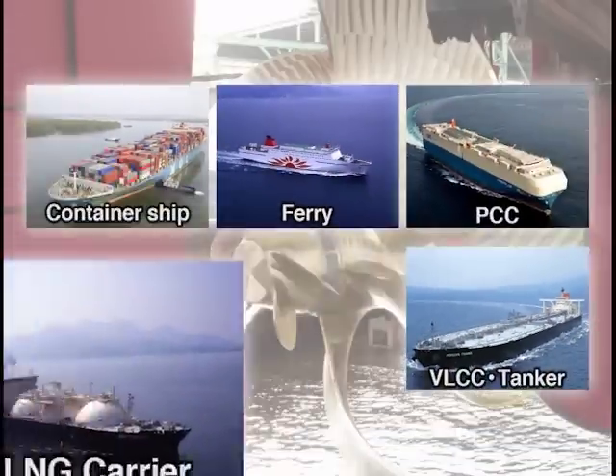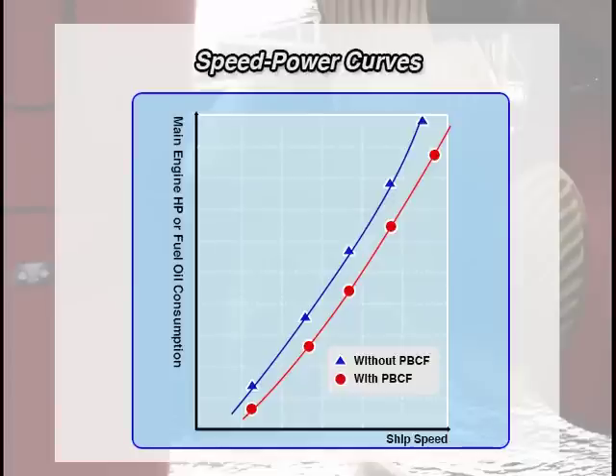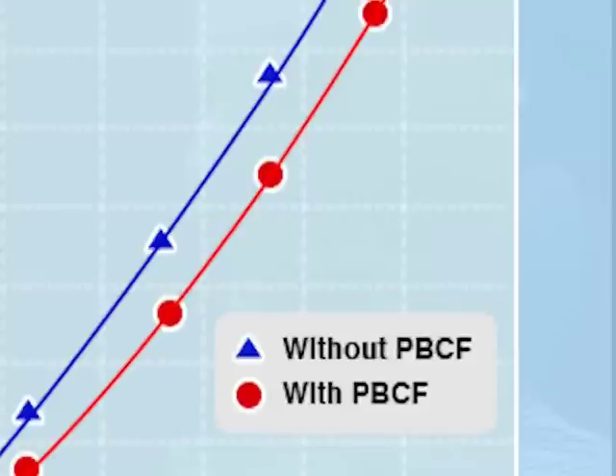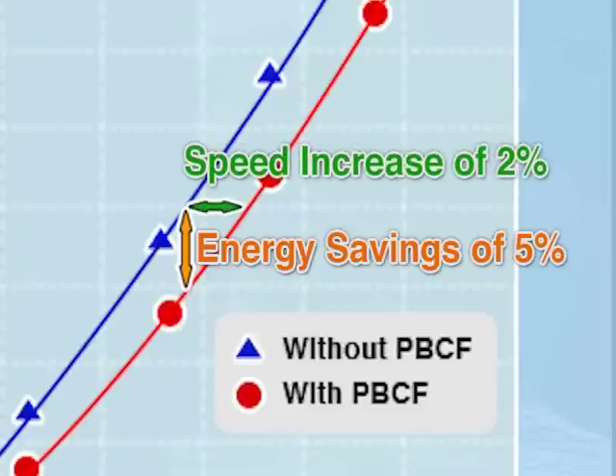Now let's visualize the PBCF effect. We have analyzed more than 100 actual vessels, both small coastal ships and large ocean-going vessels, based on their sea trial results and actual voyage data. This graph shows speed power curves. The blue line shows vessels without a PBCF and the red line shows vessels with a PBCF. With a PBCF, less main engine output is necessary to achieve the same speed. That means the engine consumes less fuel, and the PBCF achieves an energy saving of about 5 percent, and at the same horsepower, the vessel speed increases by about 2 percent.